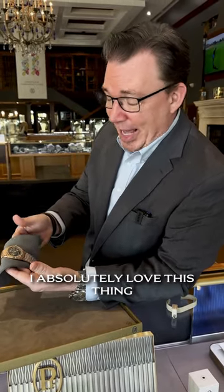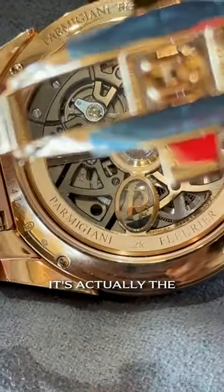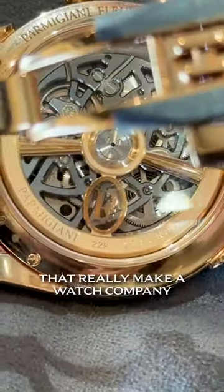I absolutely love this thing. One of the coolest details is the PF logo on the rotor — it floats. The PF is carved out in gold and sandwiched between two pieces of sapphire. Those little details are what make a watch company absolutely phenomenal. This is a really rare watch and we don't get stuff like this in here often, so if you haven't seen one, please stop by — I'd love to show it to you in person.